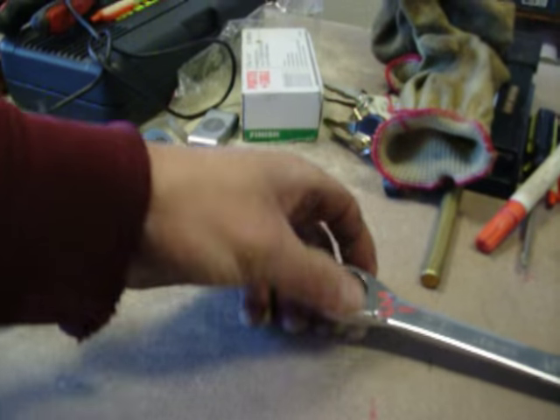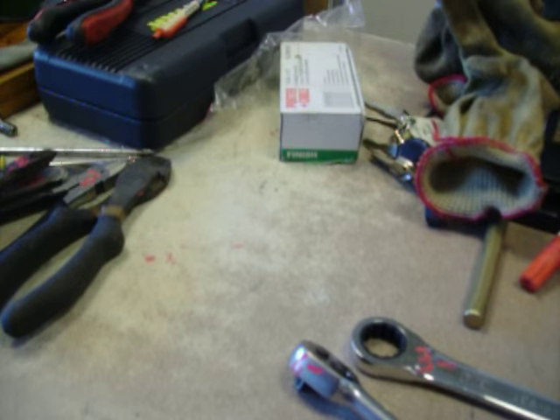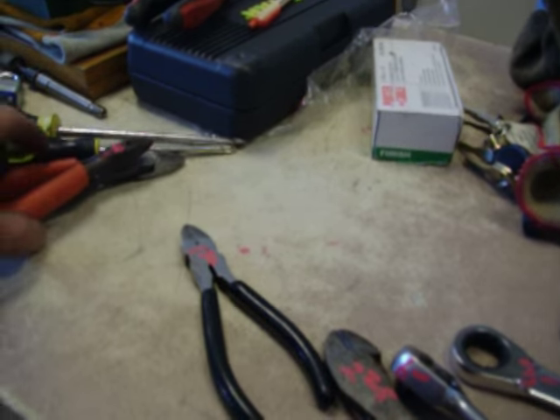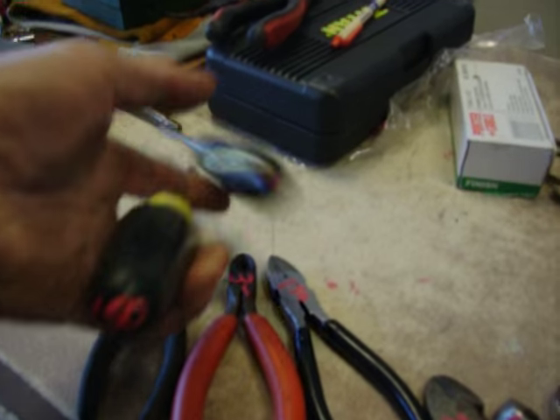$3.00 for the 3/4 inch Stanley ratchet wrench. $6.00 for the Stanley quarter inch drive ratchet. $2.25 for the Dykes, $1.50. A couple screwdrivers, $1.50 for that one, $1.50 for this one.